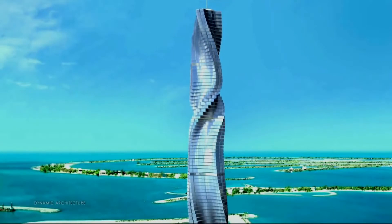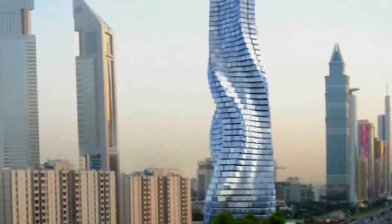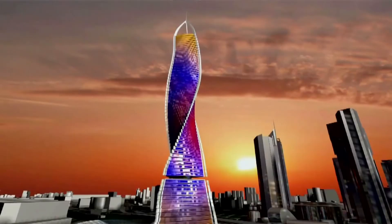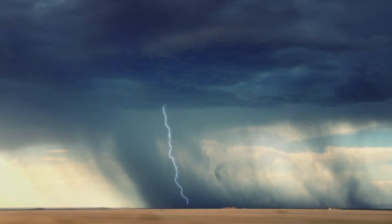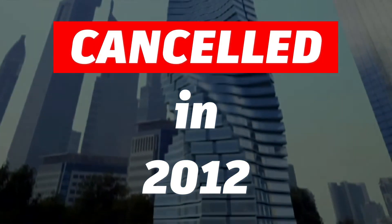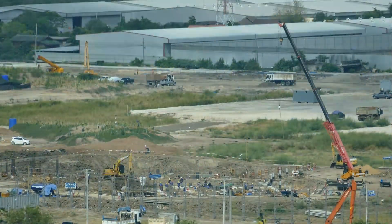The Dynamic Tower was first announced in 2008, and it was estimated to cost around $330 million to build. Due to difficult challenges like the high cost of construction, a complex engineering system to allow the floors to rotate independently, and ensuring the safety of the tower in the event of an earthquake or other disaster, the Dynamic Tower project was cancelled in 2012. There have been no recent updates about the project, and it is unclear if or when it will be revived.